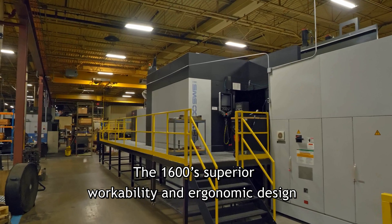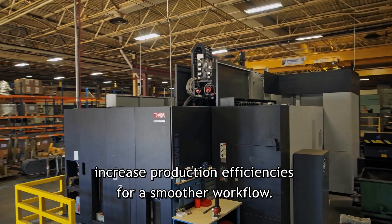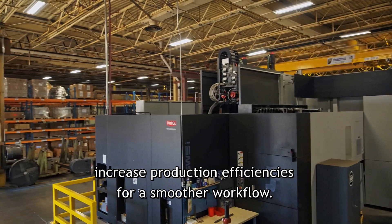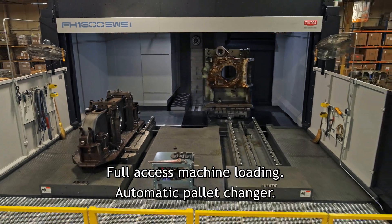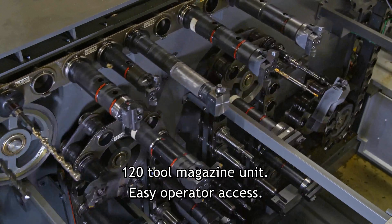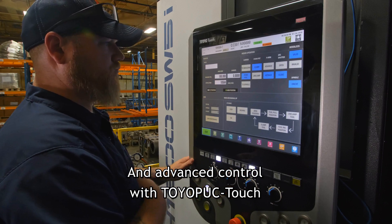The FH1600's superior workability and ergonomic design increase production efficiencies for a smoother workflow. Features include full-access machine loading, automatic pallet changer, 120-tool magazine unit, easy operator access, and advanced control with Toyota PuckTouch.